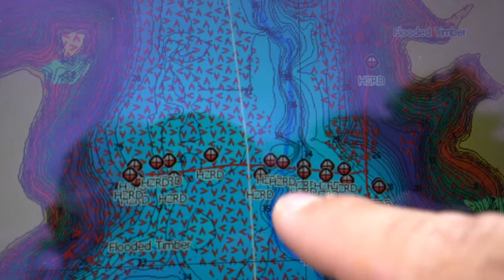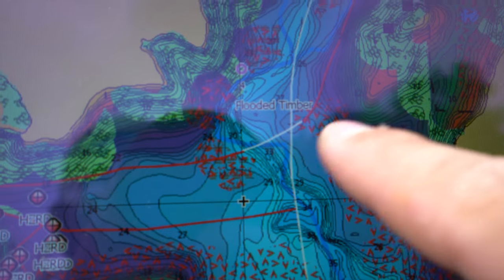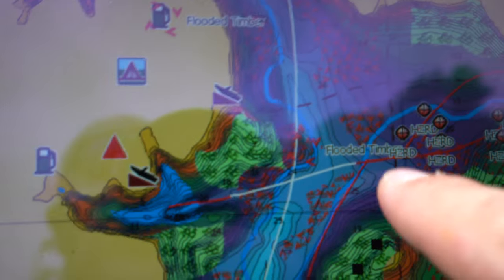Once the lake rises to three foot low or all the way up to full pool, you'll be able to run all of our lanes throughout Lake Fork. It's basically a lane into almost every corner of Lake Fork. If there's a way to get in there, we've pretty much marked it. It's been an extraordinary amount of time idling this lake to let you know which lanes you can run when the lake is six foot low.